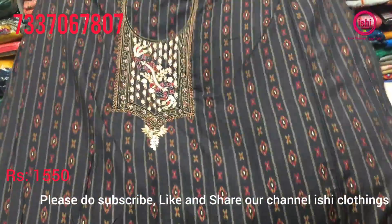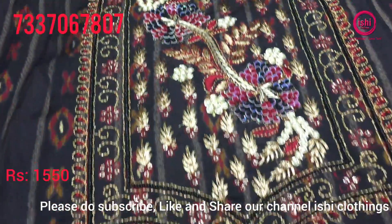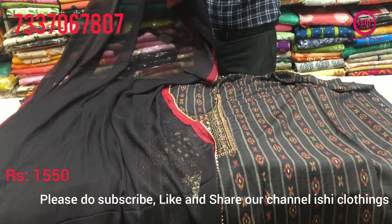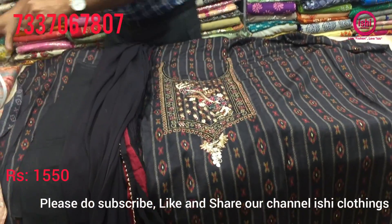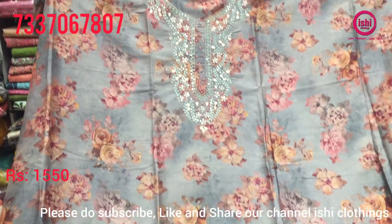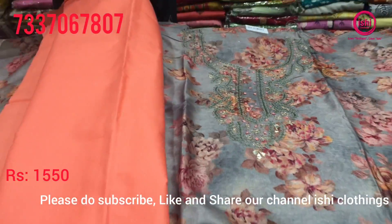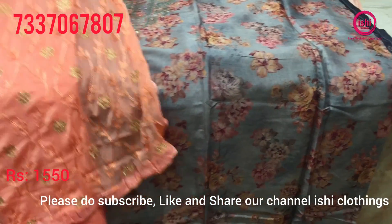Very beautiful print again with nice work on the yoke part. You get a round neck with lovely work on this. Bottom in contrast and a dupatta with work all over on four sides. The price range is 1550. It's a single colour combination. This is also in muslin, a single colour combination. 1550 is the price range, very beautiful print with nice intricate mirrors. Bottom in contrast and dupatta with work all over.